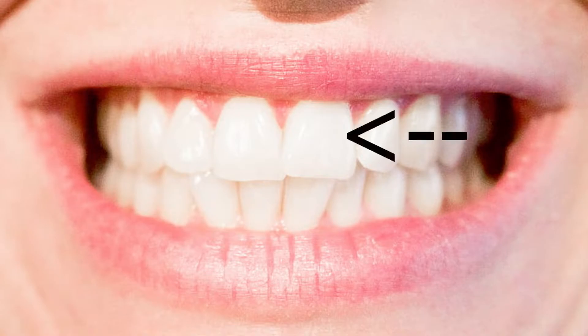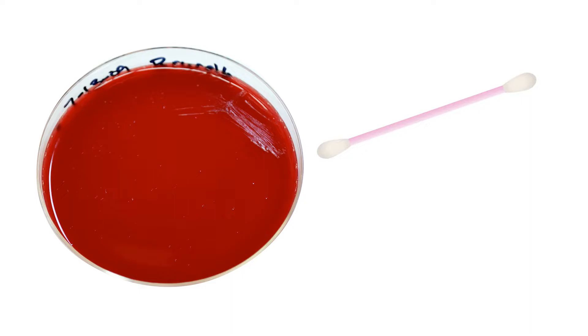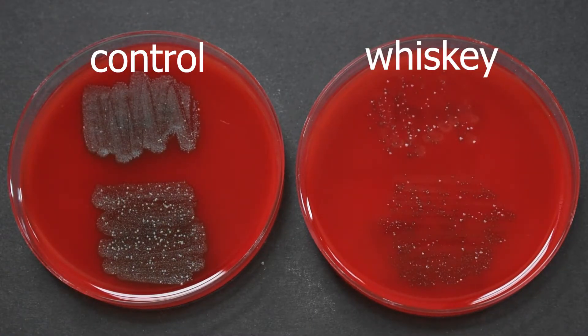A sample was taken from my upper and lower teeth using two separate sterilized cotton swabs. Tryptic soy agar plates were allowed to come to room temperature for one hour prior to sample collection. Samples were smeared onto the plates in two distinct patterns and labeled to keep orientation. Plates were wrapped in parafilm and stored at 95 degrees Fahrenheit for 24 hours. Here are the results — this is the control plate and the whiskey plate. Whiskey makes a pretty good substitute mouthwash, which I attribute to the 40% alcohol and aromatic molecules from the oak wood.